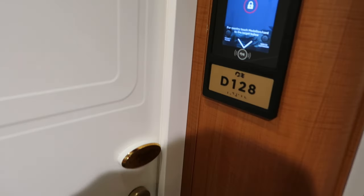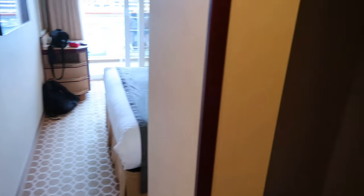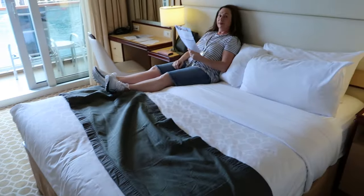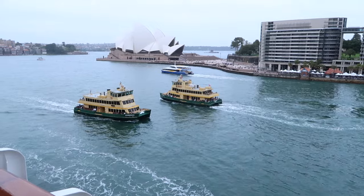This is our balcony stateroom. Just use my medallion to unlock the door. Welcome to our humble abode. A little bathroom in there — shower, toilet. Big storage area for a ship. This is our sleeping quarters. Just checking out what's going on on the ship today — I might go grab some food in a minute. Not a bad view — Circular Quay.